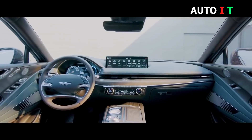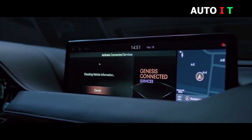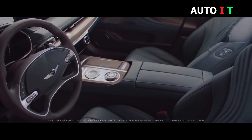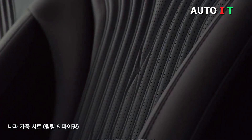2021 Genesis G80. Creating a new luxury brand from scratch takes time. Just ask Lexus how long it took before people stopped calling them fancy Toyotas. With products like the 2021 Genesis G80 sedan, the South Korean luxury brand is currently where Lexus was back in the 1990s, fighting to shake off preconceived perceptions.